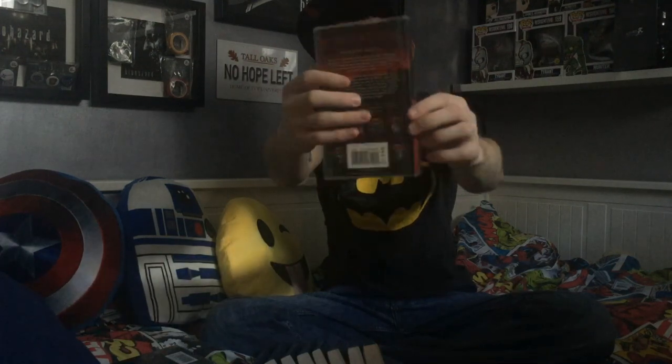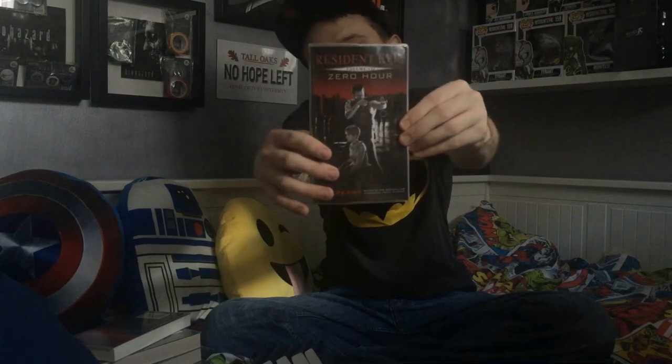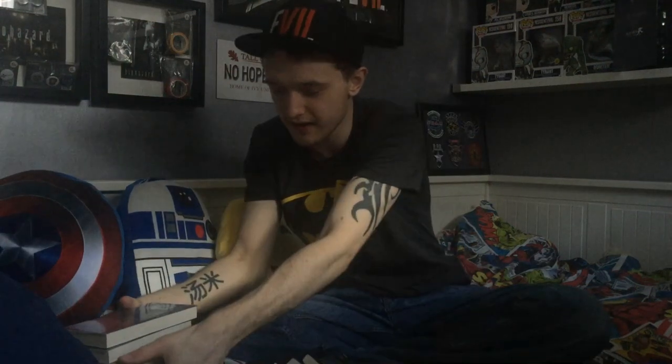Volume 4: Underworld. Volume 5: Nemesis. Volume 6: Code Veronica. And then this is funny — issue 0 on the old one is issue 7 on this one, but I have to keep it in number order even though in terms of the timeline it goes before The Umbrella Conspiracy, which is basically a book version of Resident Evil 1. But I still have to keep it in order — so yeah, issue 7 this time as opposed to issue 0. Zero Hour. That's all of them, the whole re-release collection.